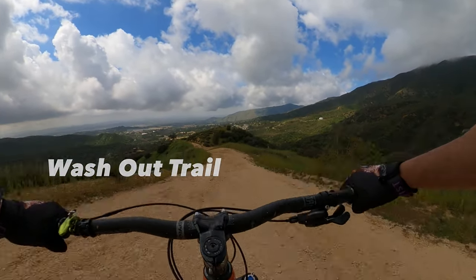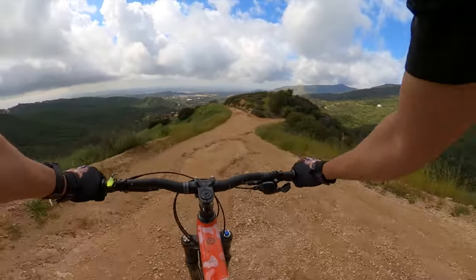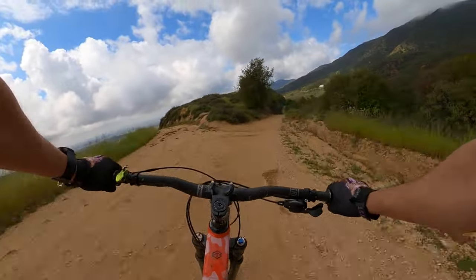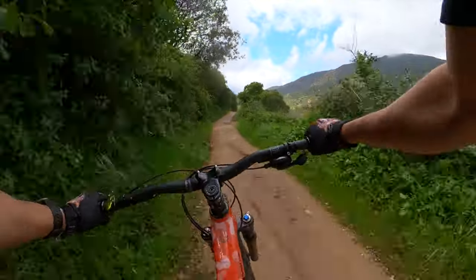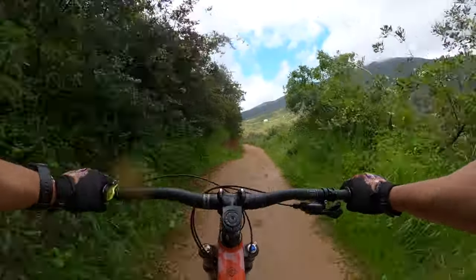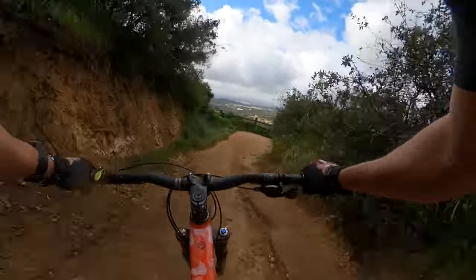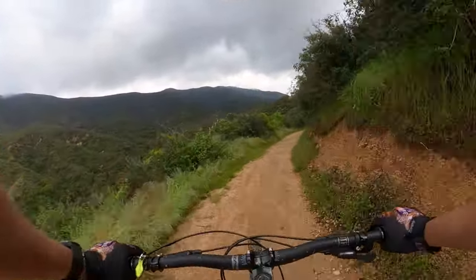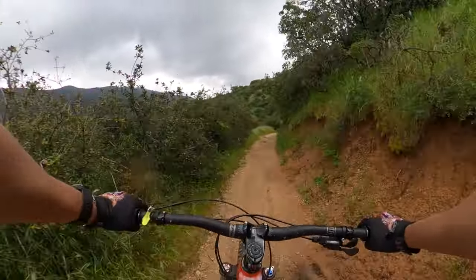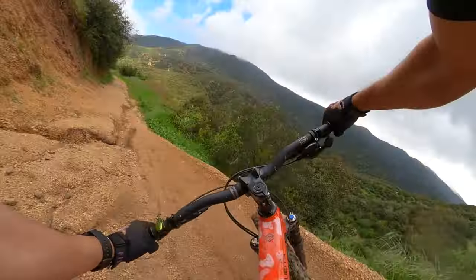Turned out to be a beautiful day — a little bit of wind. Well, a lot of wind. Damn, so much wind. So hot out here.